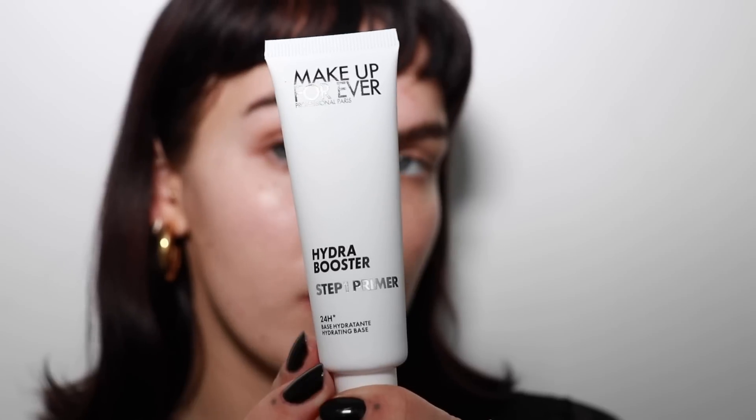For primer, I'm going to use the Hydra Booster from Makeup Forever. This is really nice for giving your skin that really nice hydrated base to work with. My skin's been kind of breaking out recently — I've been travelling quite a lot and as soon as I get on a plane my skin will just go crazy, especially coming back from New York. The air was so dry and it's taken my skin like a week to get over it, so I need all the hydration I can get.